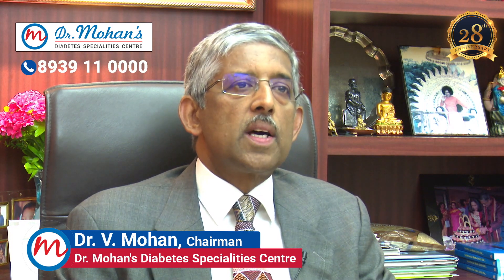Everyone knows about diabetes, which is high blood sugar. However, there is another condition which is low blood sugar. This is called hypoglycemia. It usually occurs in people with diabetes who are taking medicines, either tablets or insulin.